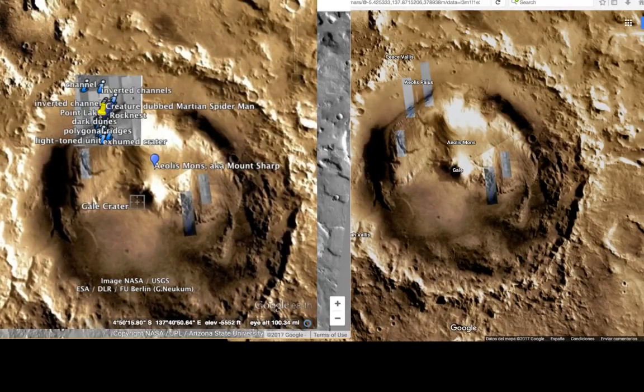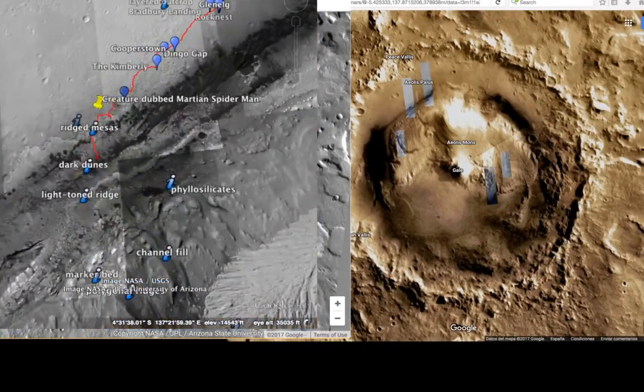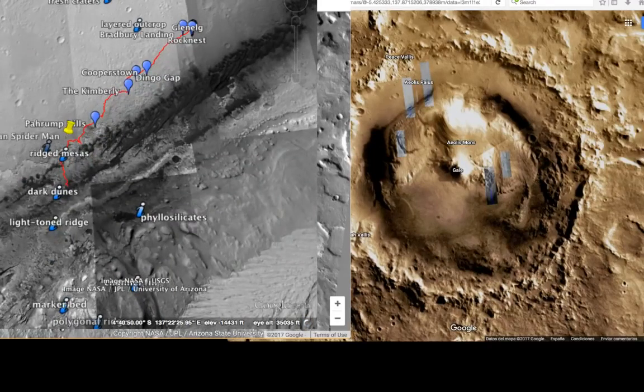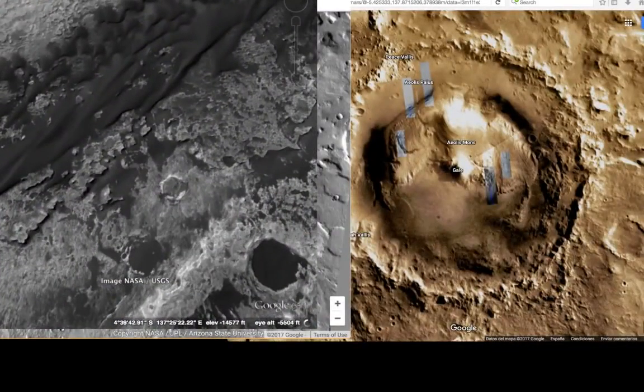Let's look up in the same area around the 11 o'clock position — right around here is where it should be. There's absolutely nothing there; it's all been scrubbed. Dingo Gap, The Kimberly, Cooperstown, Rock Nest, Glenelg. And the creature dubbed Martian Spider-Man — right around this ridge right here. It's interesting because you have a lot of detail in here that you're not going to see over there.